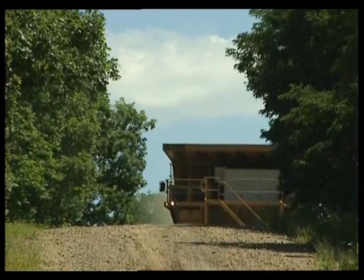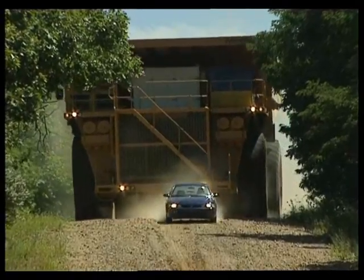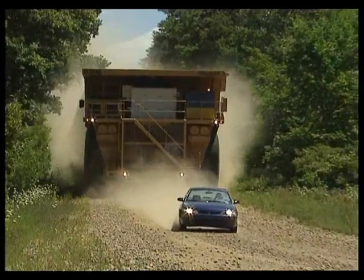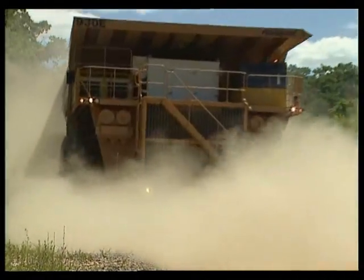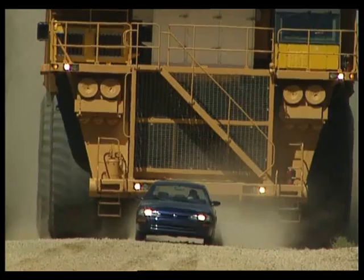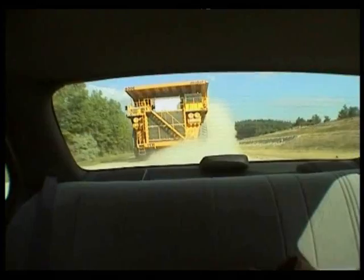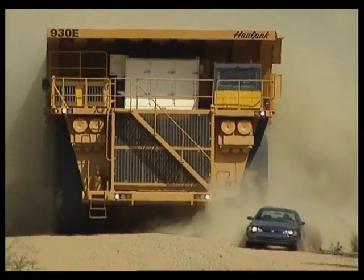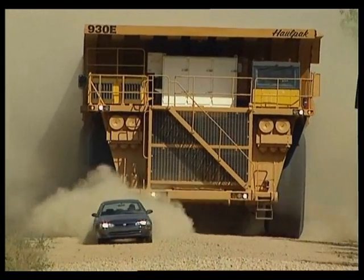It's 24 feet high and 27 feet wide and carries 1,200 gallons of diesel. It needs power steering because the tires alone are over 12 feet high. There are 25 of these trucks around the world. They're shipped in parts because they're way too big for any highway to handle.